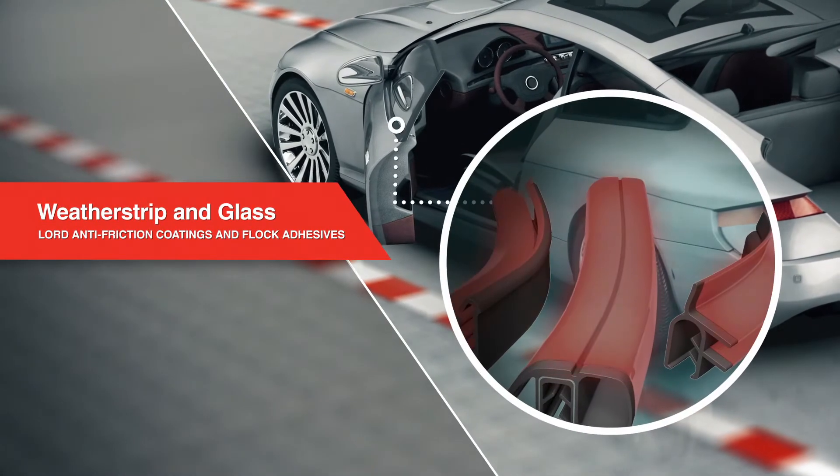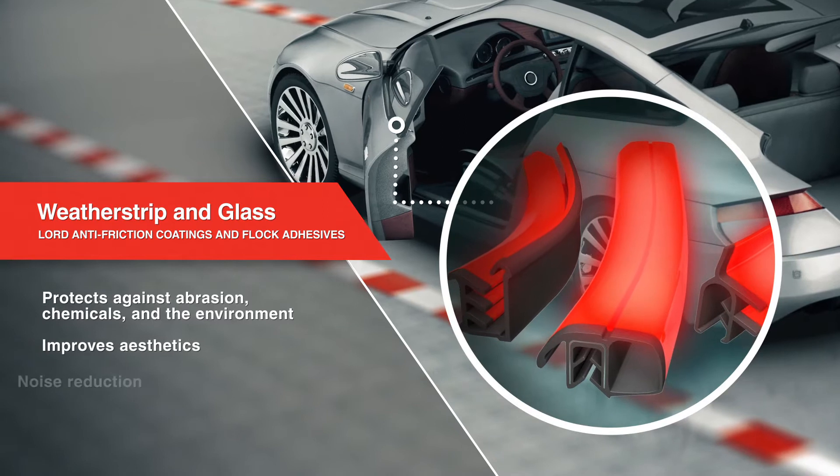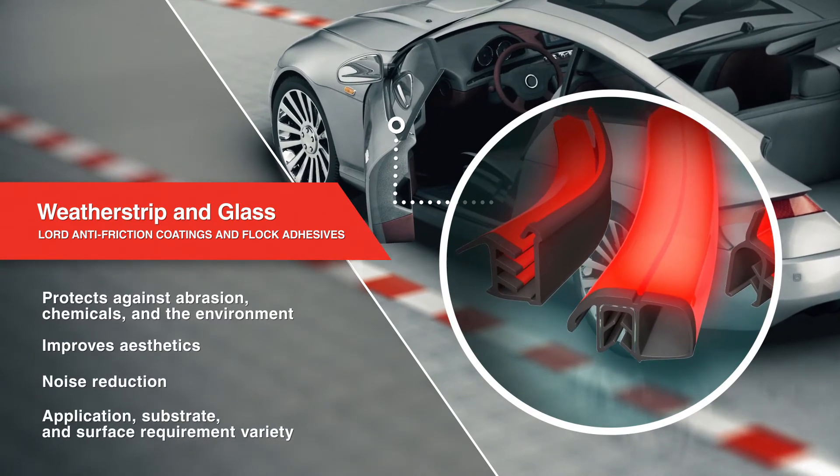Lord Anti-Friction Coatings and Flock Adhesives offer unparalleled sealing protection, noise reduction, and aesthetics, and are suited for a variety of applications, substrates, and surfaces.